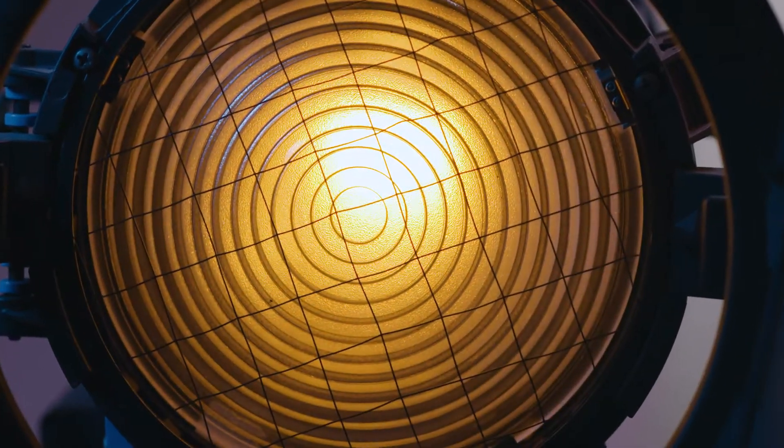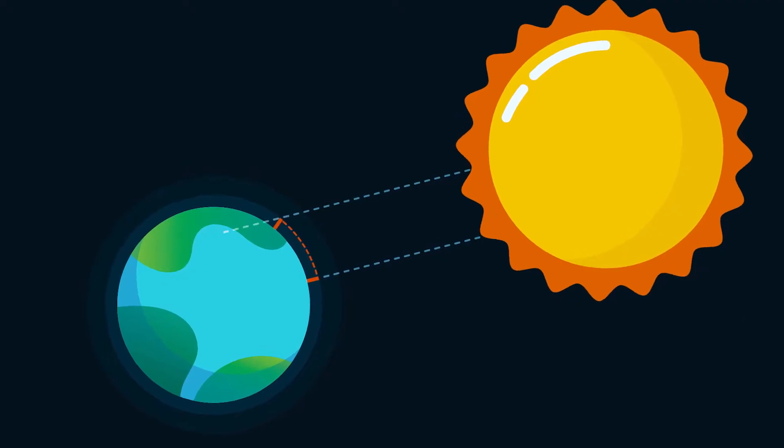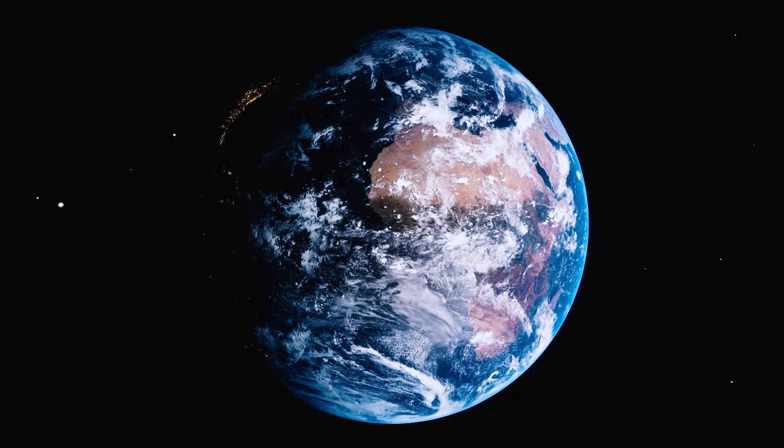Our History of Maths series continues with a look at how Egyptians used the sun to invent geometry and measure the Earth.